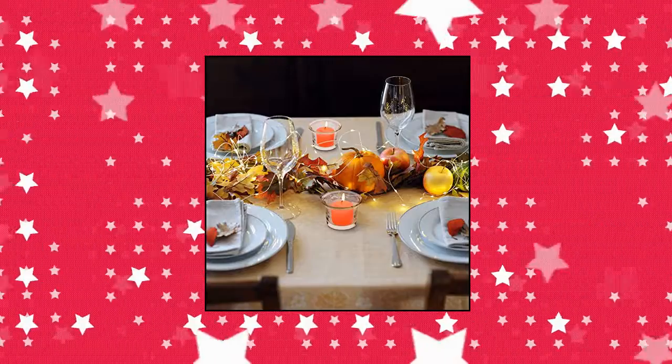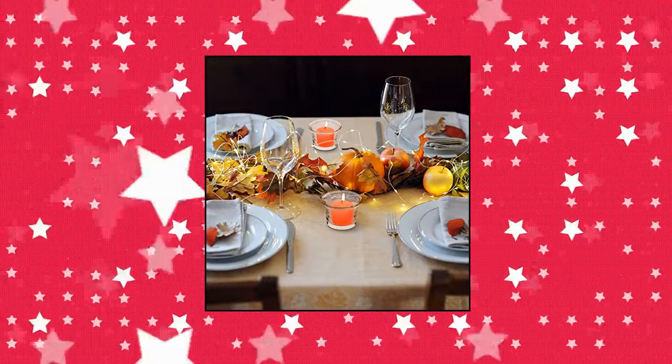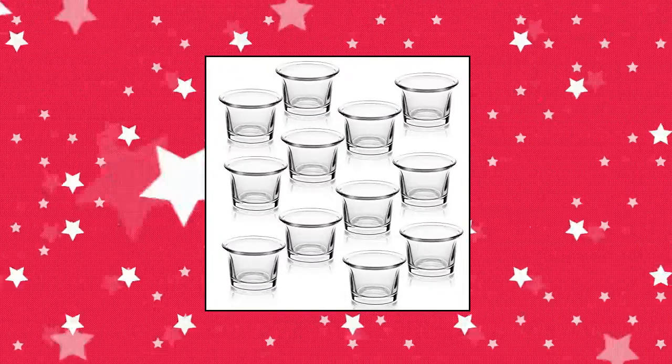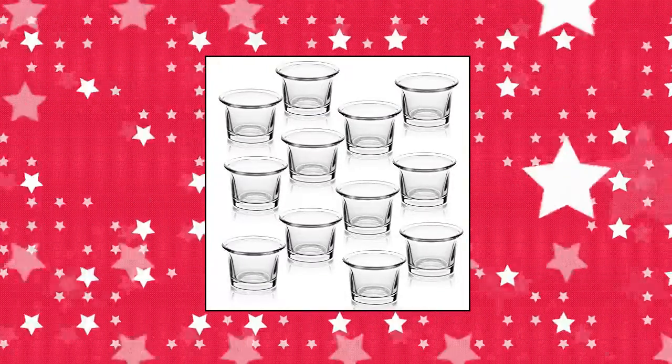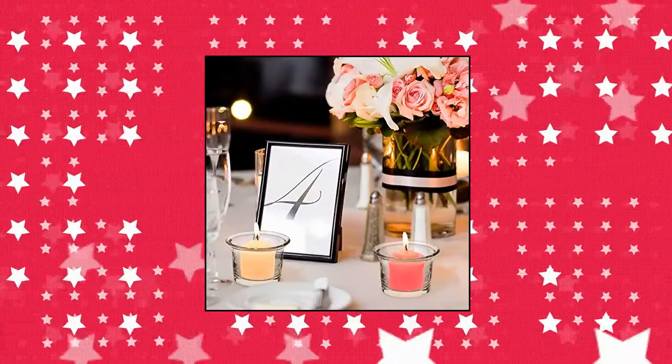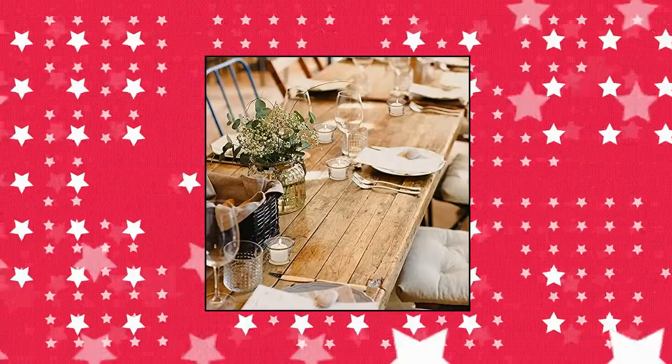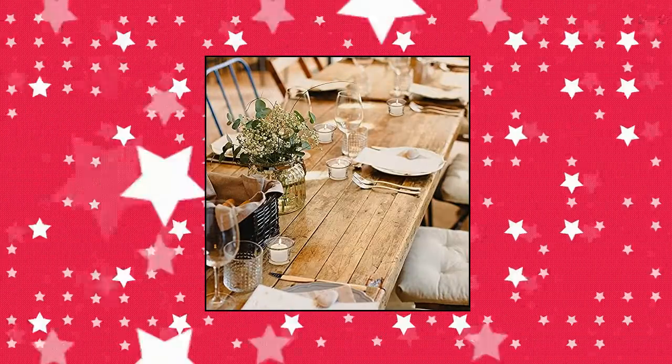Dot Letting Tea Light Candle Holder Set of 12 clear glass votive candle holders bulk for weddings. Each tea light holder measures 2.5" x 1.77" x 1.7". Works with standard votive candles, tea light candles, LED candles, and any small candle with diameter less than 1.5".